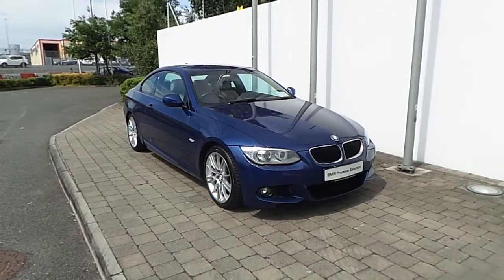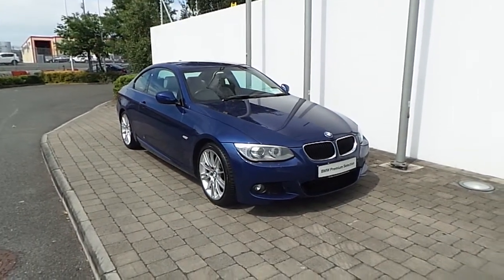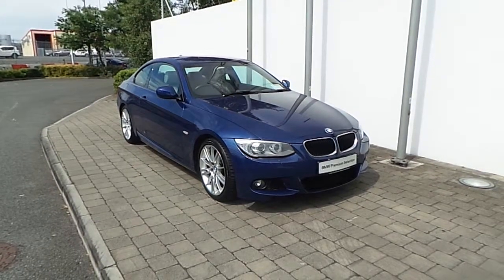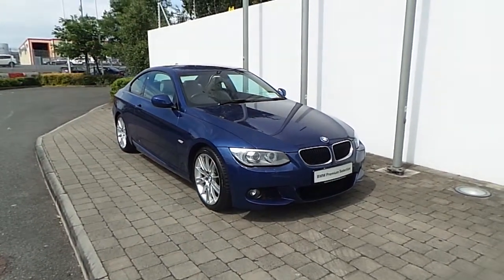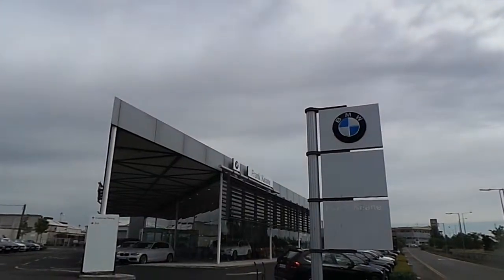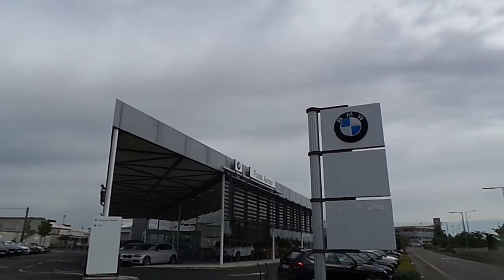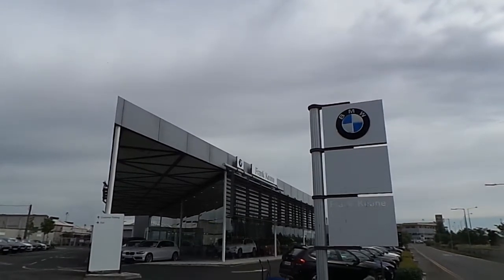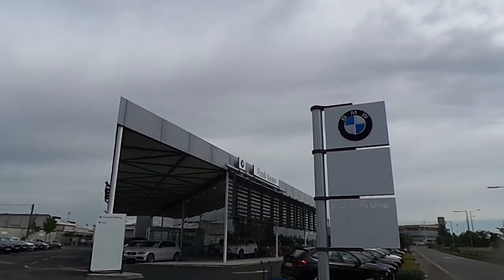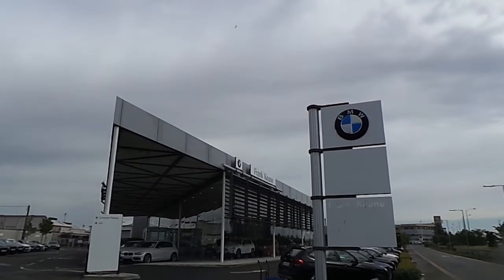Thank you for taking the time to look at this video clip on the 2012 registered BMW 320d M Sport Coupe. If you'd like to test drive this vehicle or any of the other vehicles listed on the BMW Premium Selection, please do not hesitate to contact us here at Frank Keane BMW, the home of BMW in Ireland, on 01 240 5666, where one of our experienced sales team will be glad to help.